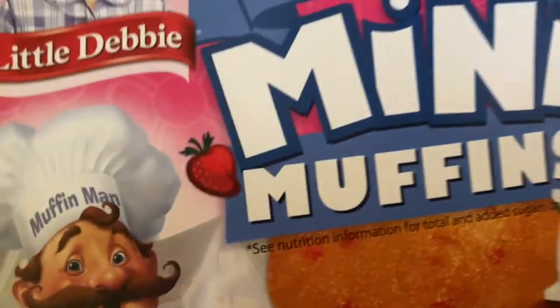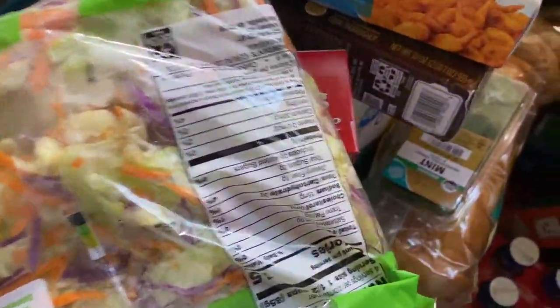More muffins, some strawberry shortcake, lettuce coming out for the tacos, and more iceberg lettuce for salads.